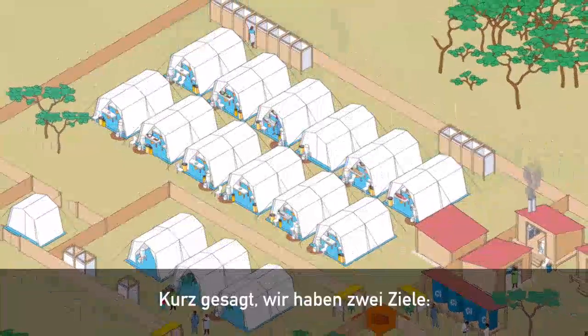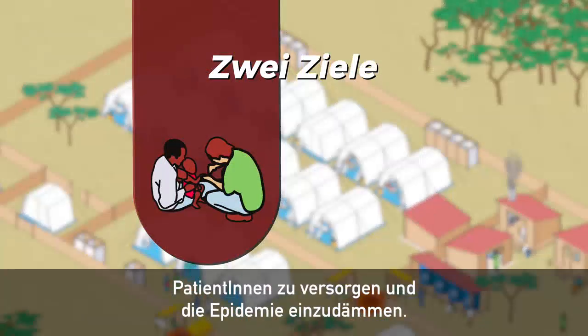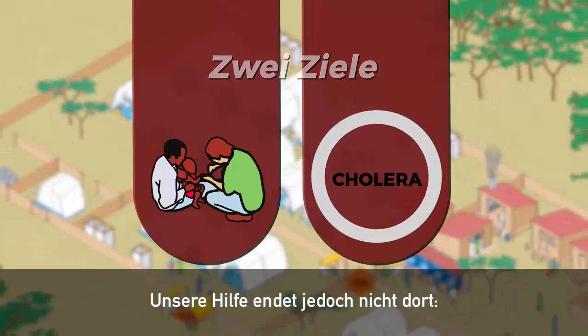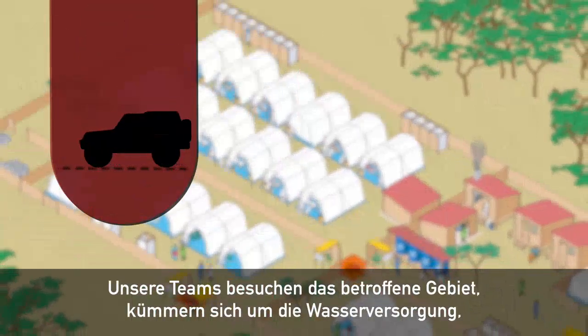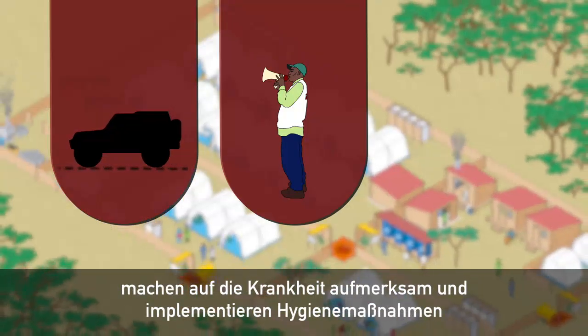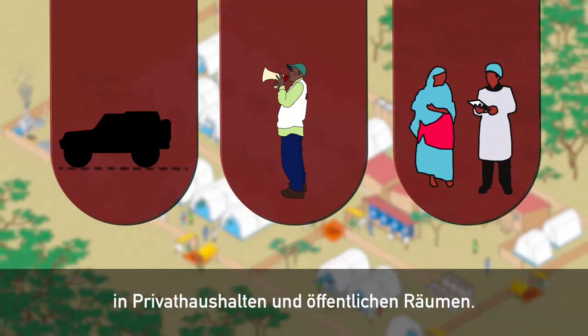In short, we have two objectives: to provide care to patients and to contain the epidemic. But it doesn't end there. Our teams will visit the whole area treating water distribution points, raising awareness about the disease, and implementing hygiene measures in homes and public spaces.